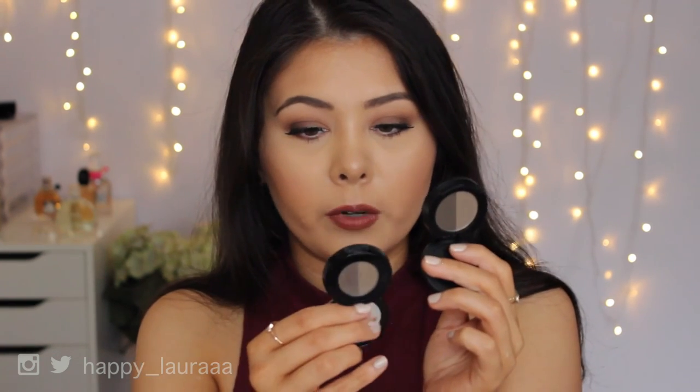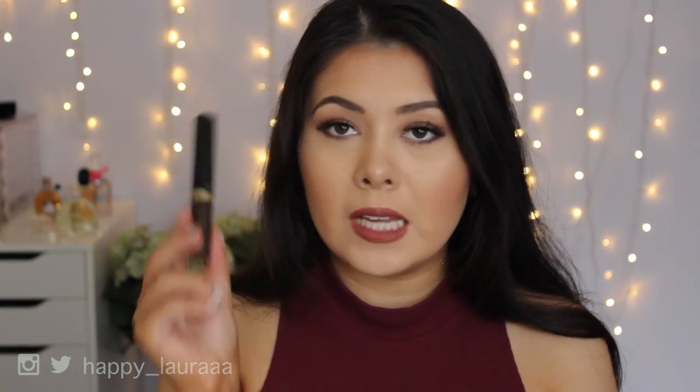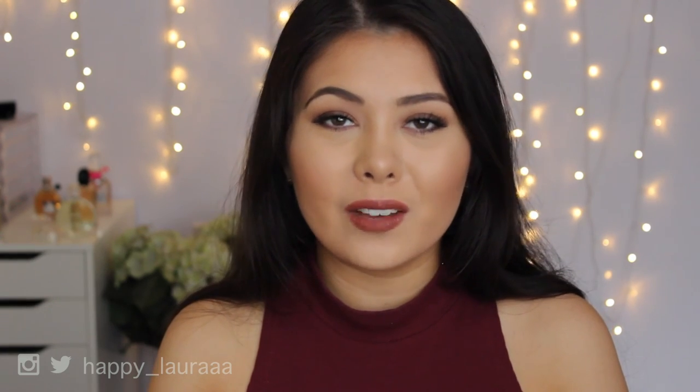For brow powder, I've been obsessed with the Sigma brow powder in the shade Medium — it's so much better than the Anastasia one. The Anastasia pan is tiny, giving you only 1.6 grams total, whereas the Sigma gives you 2.5 grams at roughly the same price. The shade is better, more pigmented, and looks nicer on the brows. For brow gel, you can't go past the L'Oreal Brow Artist Plumper in the darkest shade — I love it so much I have three backups.